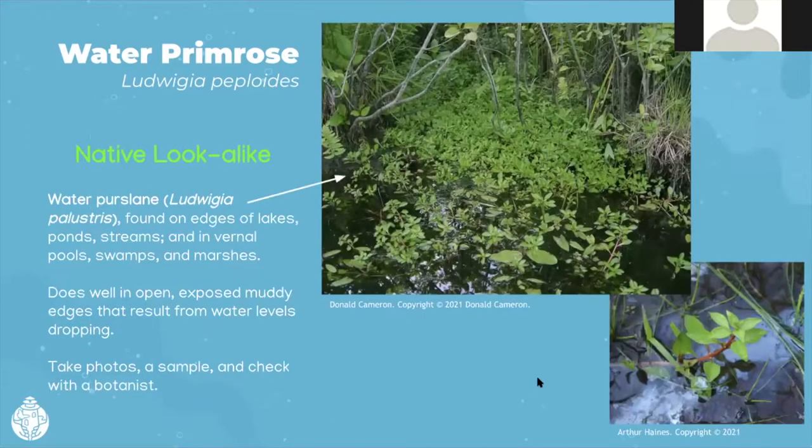We also have a native Ludwigia look-alike. Waterpurslane — Ludwigia palustris — is found on the edges of lakes, ponds, streams, vernal pools, swamps, and marshes. It does well in open exposed muddy edges as water levels drop. Superficially, the native and the invasive look very much the same from a distance. So if you see either Ludwigia, I recommend taking photos, trying to take a sample if you can, and checking with a botanist — or you can send photos to us at LISMA and we can help determine which one it is.